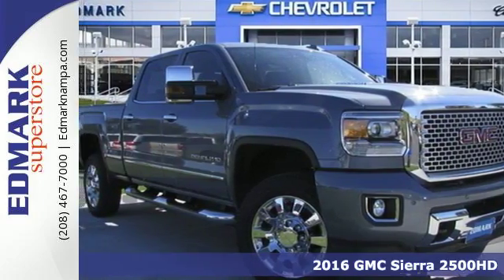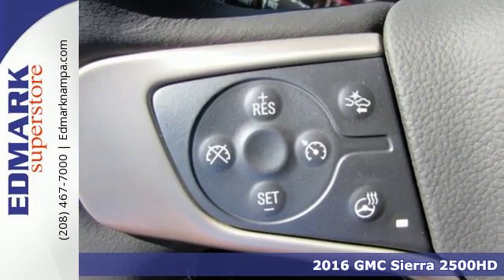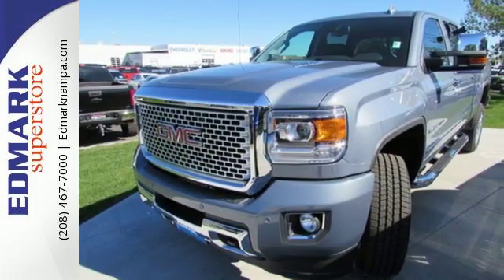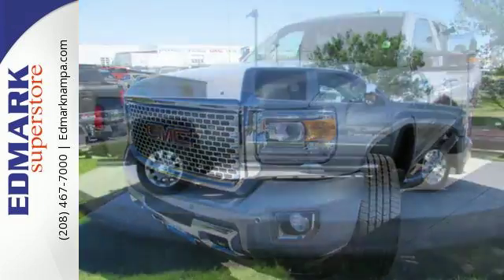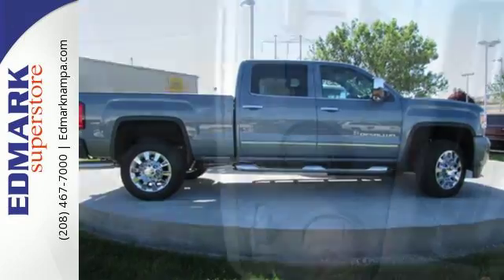Here's a 2016 GMC Sierra 2500 HD. It wasn't built for surfboards and mountain bikes. This Sierra is for the worker that needs a tough, do-it-all partner at the job site. Hop inside the truck's bed with the help of the corner-step rear bumper and configure it to your needs with movable tie-downs.